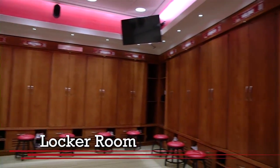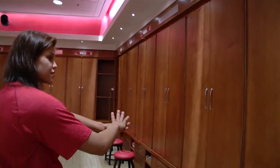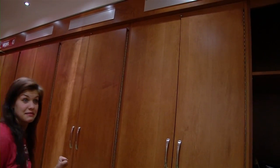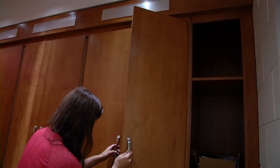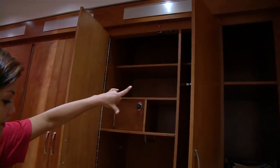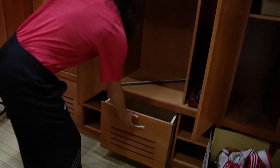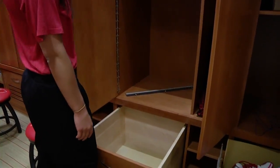Here we are heading into our main locker room. These are brand new lockers — they're huge. So we've got a safe that we can put our valuables in, hangers, just a bunch of shelves, and then a drawer for our shoes. It's really nice, pretty big drawer.